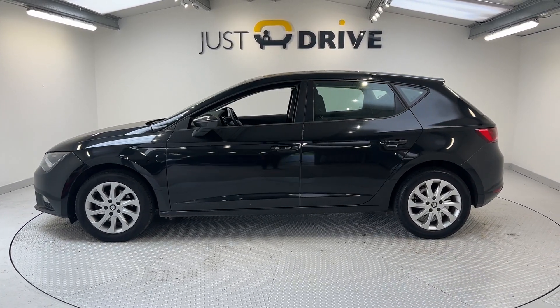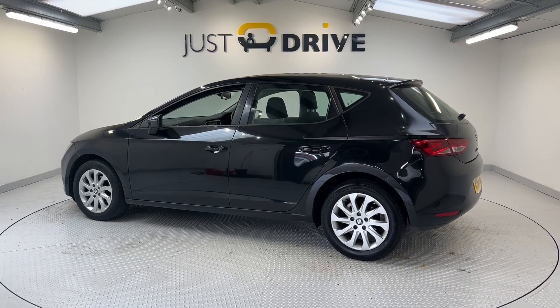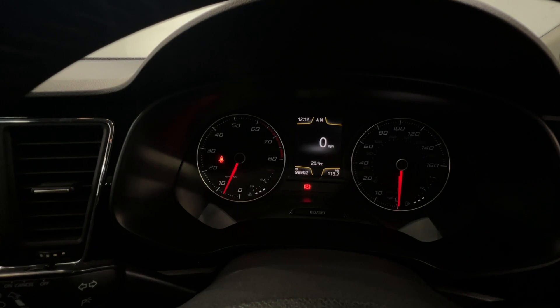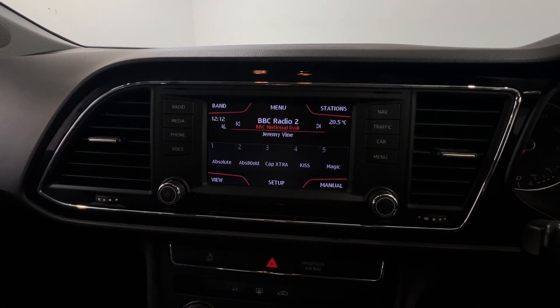The outside of the car is finished in a deep metallic black with contrasting multi-spoke silver alloy wheels. Moving on to the interior, the mileage covered on this one is just under a hundred thousand, and it features this Volkswagen Group infotainment system.